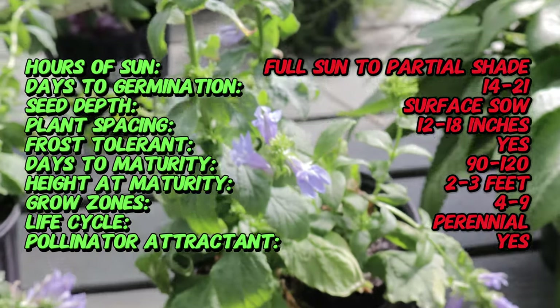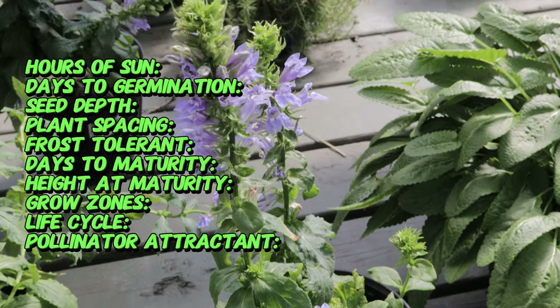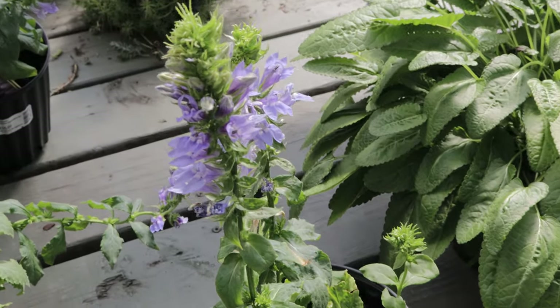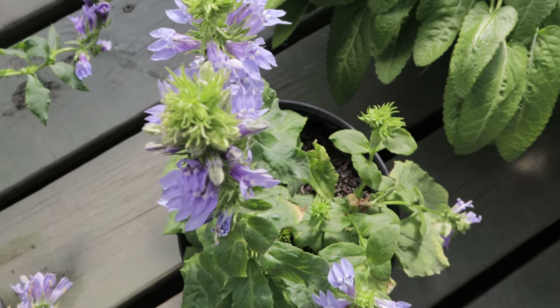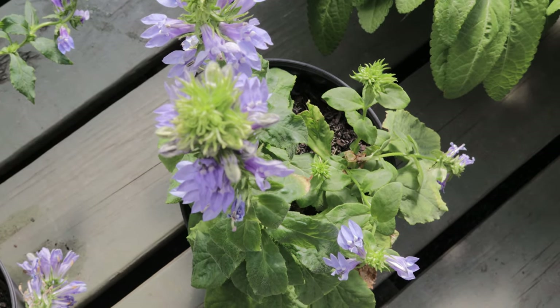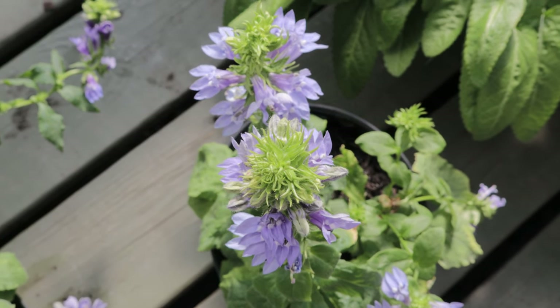Great Blue Lobelia is a robust clump-forming perennial that typically grows two to three feet tall. The plant is easily recognized by its tall spikes of tubular, two-lipped flowers that range from deep blue to violet. These flower spikes bloom from late summer into early fall, providing a burst of color when many other garden plants have finished their show.